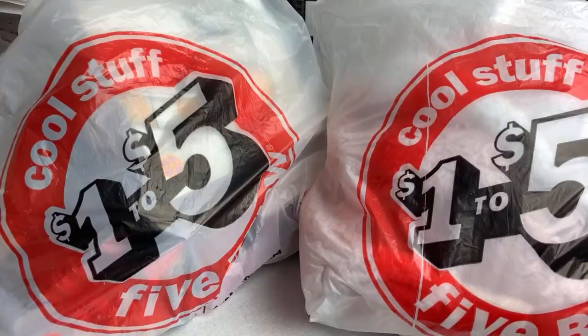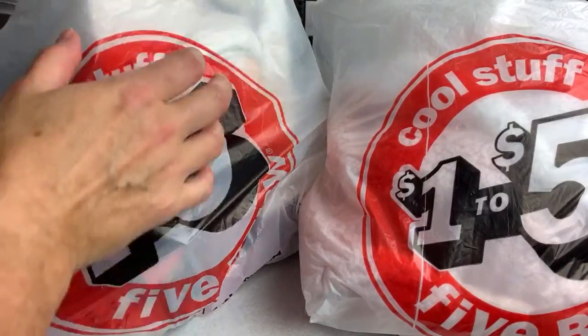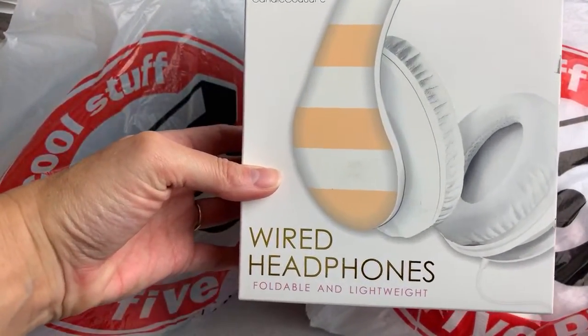Welcome to the live stream! Let's go ahead and start with bag number one. So in bag number one, I got these headphones.